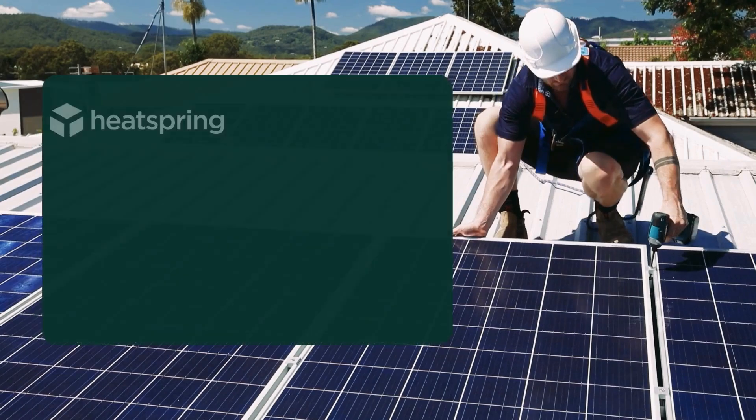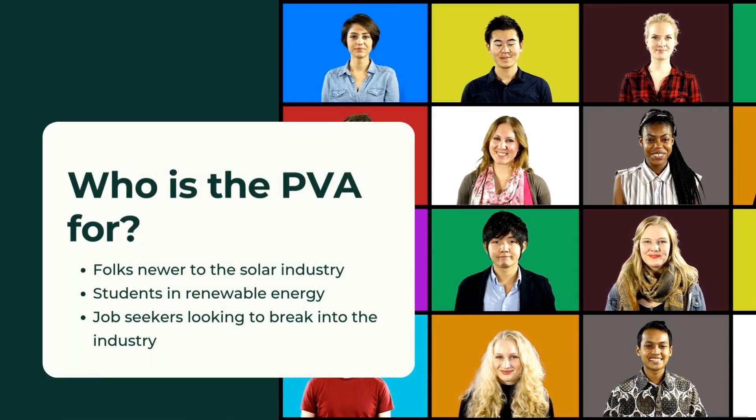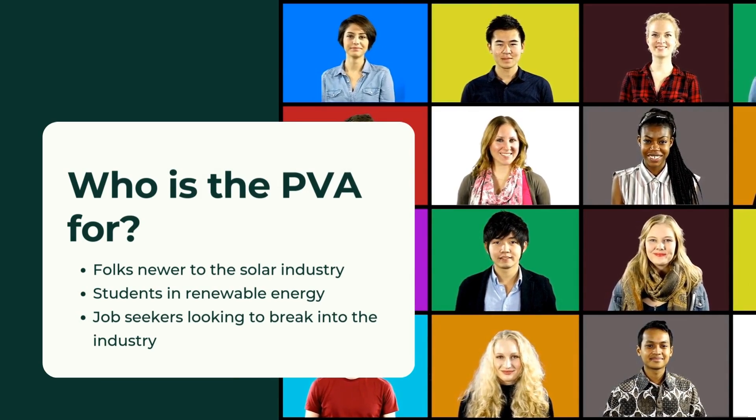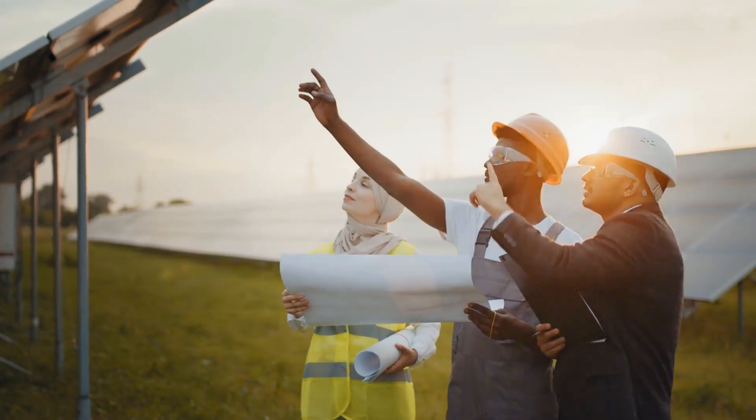Hey everybody, Brittany from HeatSpring here today to talk to you about the NABCEP PV Associate Credential. This is the best credential for anyone who is new to the solar industry or newer to the industry. If you're looking for a way to demonstrate your knowledge and skills and the fact that you have a foundation in solar technology, this is a really great place to start.